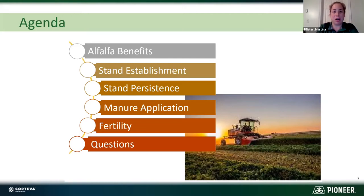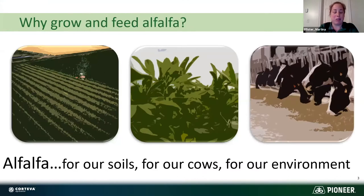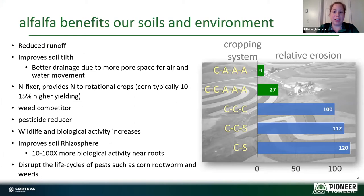Starting off with the benefits of alfalfa — it's really great not only for our soil and our cows but the environment as a whole. For growers on this call that aren't livestock producers, it's definitely something to think about adding into your crop rotation. This image here shows relative erosion depending on what crop we plant. With alfalfa we see less erosion and less runoff — C stands for corn, S for soybeans, A for alfalfa — so we get the least erosion with a corn-alfalfa rotation.